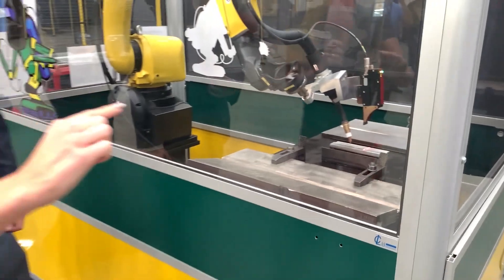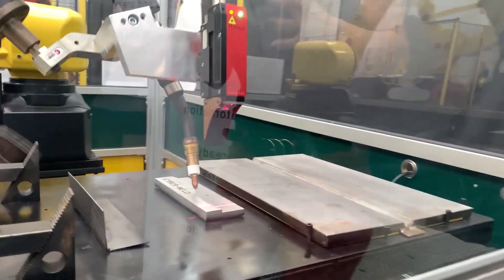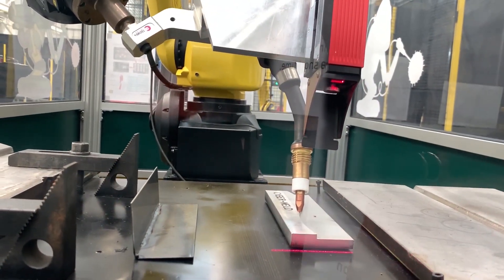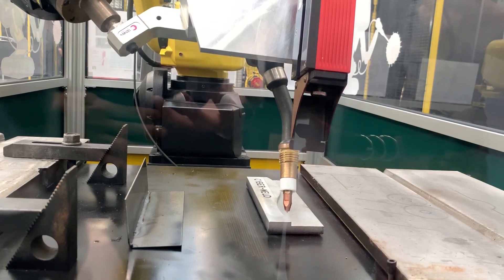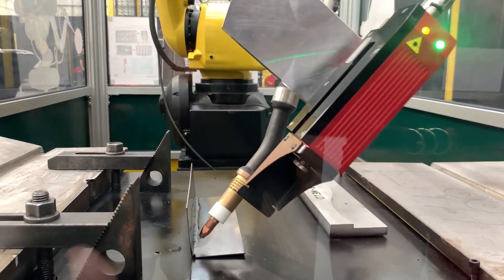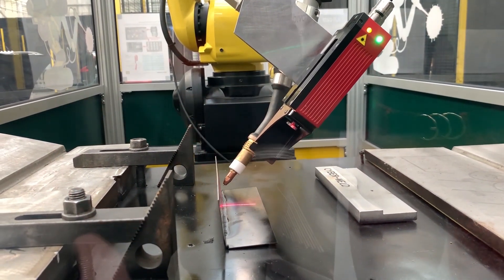Here it's actually following a curve on a line. What's different is I've told the robot to just go from two points over the part, then the laser kicks in and says 'hang on, there's a lap joint here and I want to follow that.' So I've taught two points in a straight line, but the laser takes over and makes it curved, picking up any inaccuracies in the part and following the seam.